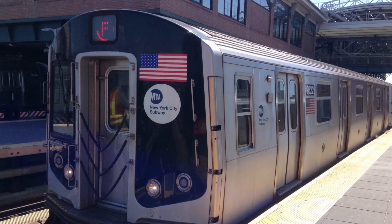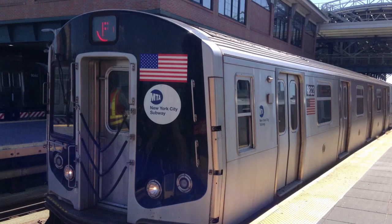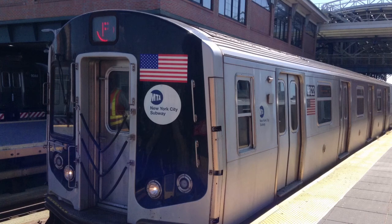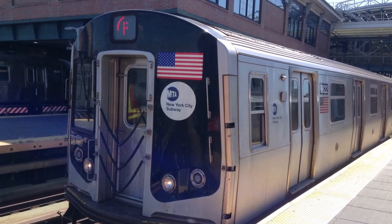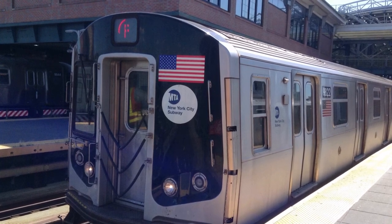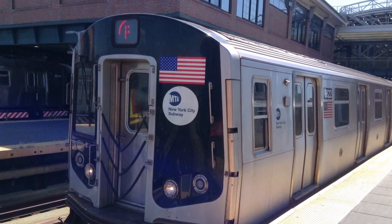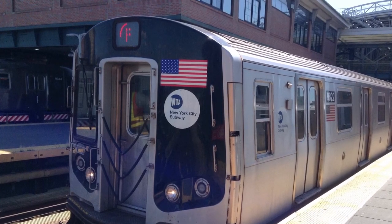This is a Coney Island, Stilwell Avenue bound F train via the D local line. The next and last stop is Coney Island, Stilwell Avenue. We will see you in the next video.